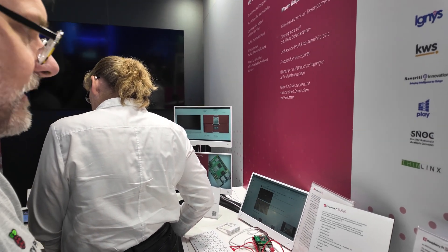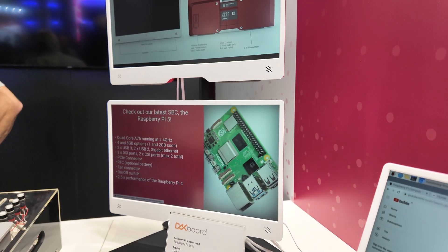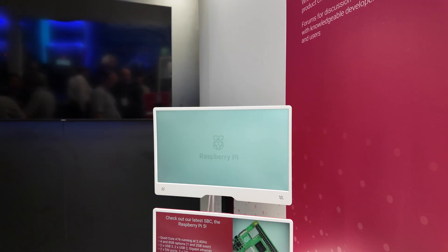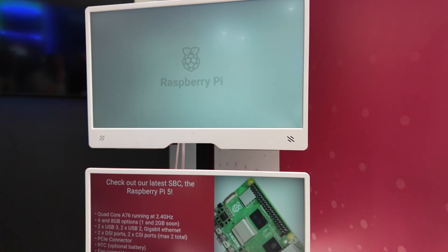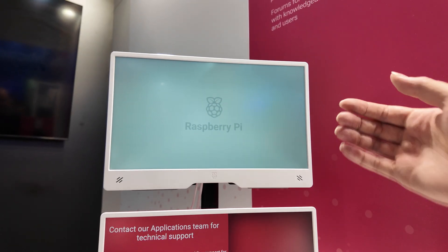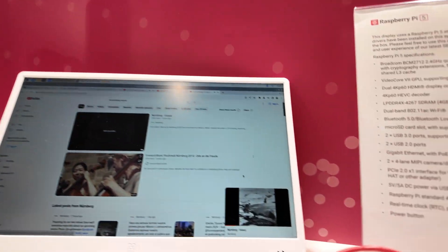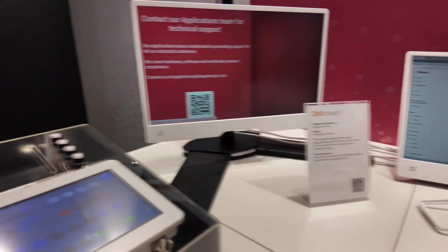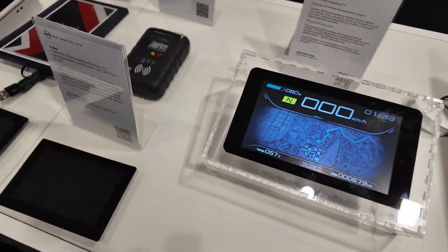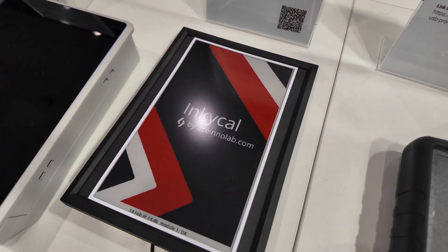This is a monitor that we're also going to launch soon — a product that looks very nice with the Pi 400 computer, making a very nice setup for children to use. It goes into the back of the unit. And these are other people who have made some applications with the Raspberry Pi — some in cars, and some e-ink devices.